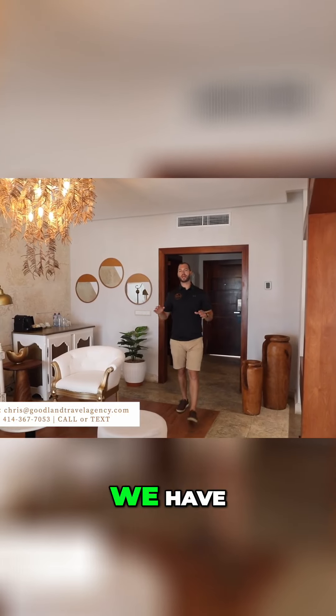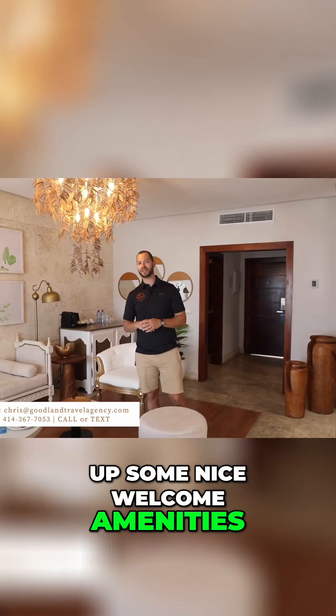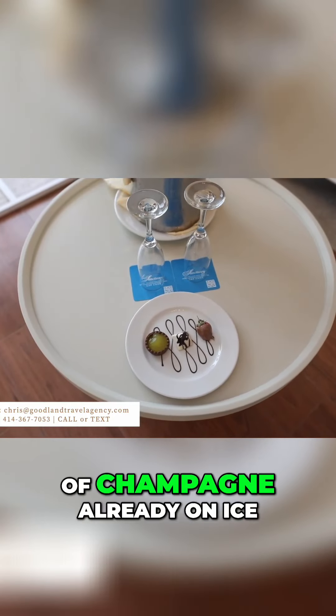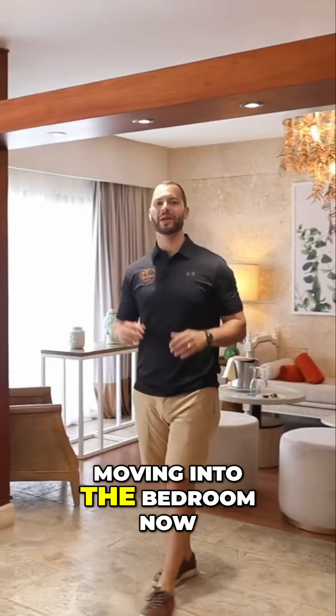Moving into the room, we have a nice living space here. They've already set up some nice welcome amenities for us here with some chocolate-covered fruit and a bottle of champagne already on ice for guests upon arrival. Moving into the bedroom now.